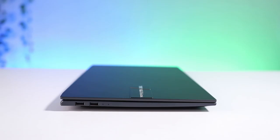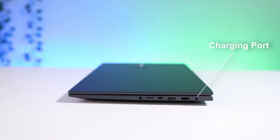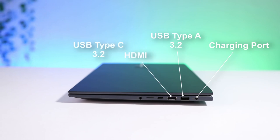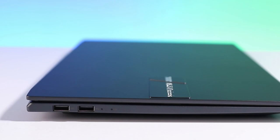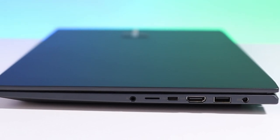If we talk about its ports, on the left-hand side there are two USB 2.0 ports, and on the right-hand side there is a power input port, USB 3.2 Type-A, HDMI port, USB Type-C, microSD card slot, and one single port for microphone and speaker. I believe instead of two USB 2.0 ports, there should be at least two USB 3.2 ports — 2.0 is very old generation. Also, a full-size SD card slot would be more helpful for content creators.